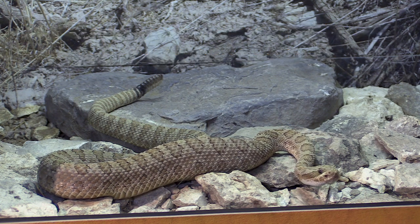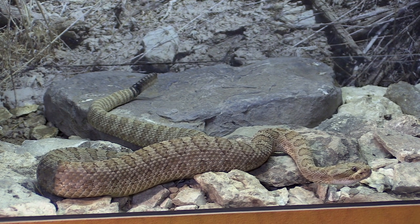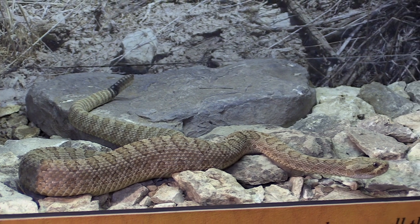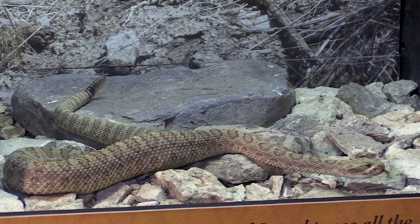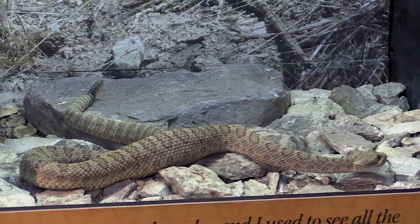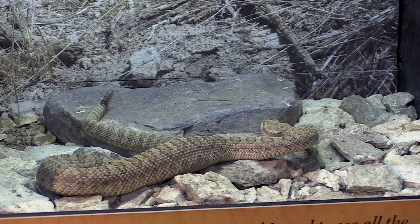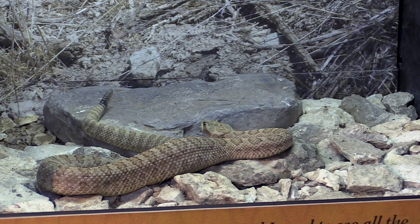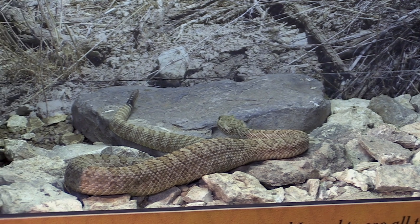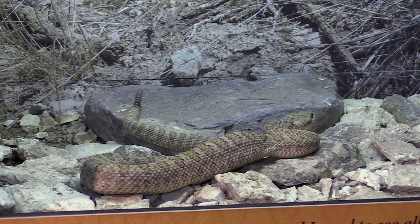The best way to handle dealing with a rattlesnake is just to walk away and leave it alone. More people are bitten by rattlesnakes trying to mess with them, trying to kill them, trying to move them. Unfortunately it's mostly when people are trying to kill them that they're most at danger. Most snakes, rattlesnakes included, if you leave them alone, they will go away.